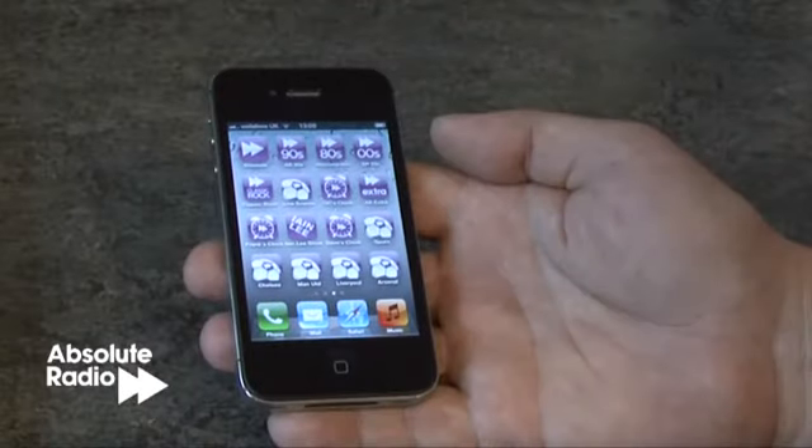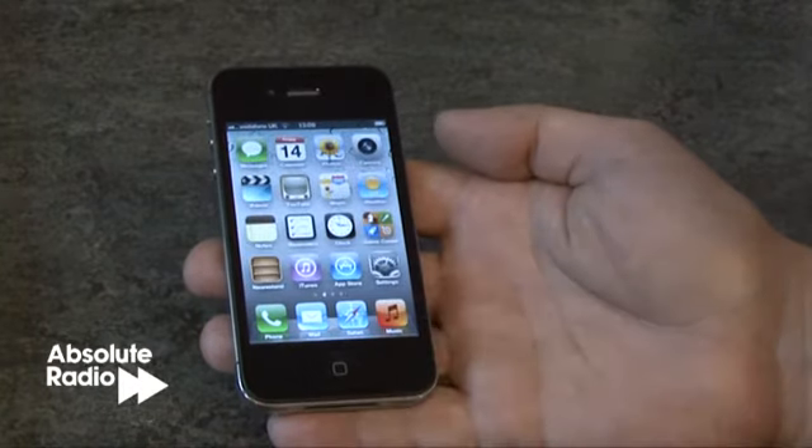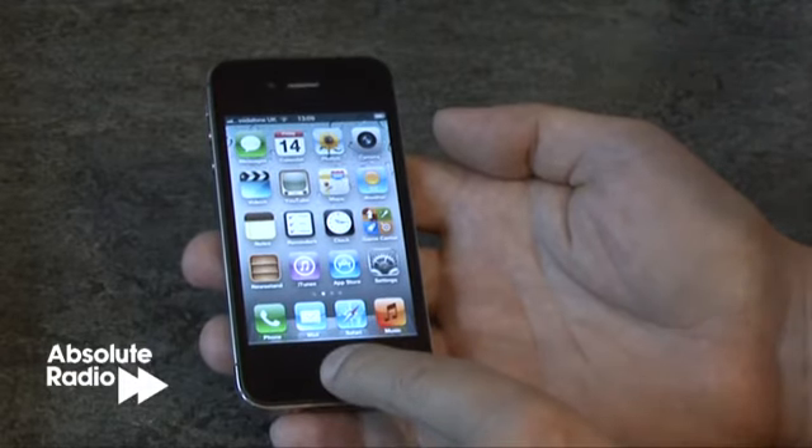Probably one of the most talked about features on the iPhone 4S is Siri. Siri allows voice control to send commands and ask questions directly to the handset. For example, sending an SMS is easy to do.